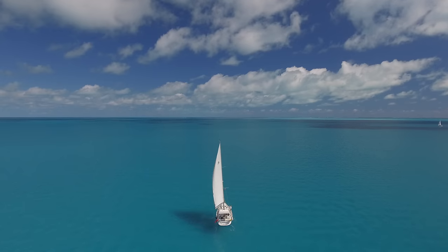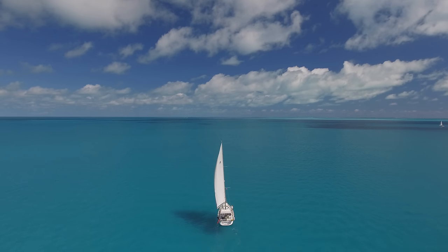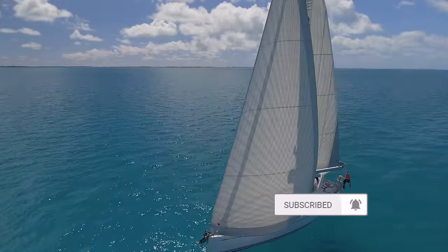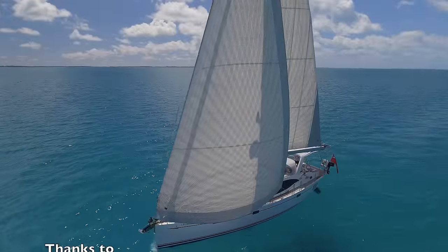If you'd like to follow along on our project to develop a new shallow draft aluminum expedition cruising sailboat, press that subscribe button and we'll see you next time on Distant Shores.